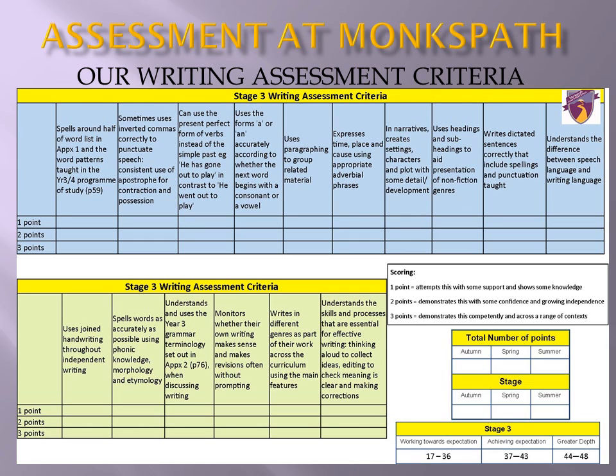Basic punctuation from the Year 2 curriculum — capital letters, full stops, exclamation marks, question marks, and commas for lists — should be securely applied in all writing. Pupils are also introduced to the use of apostrophes for contractions and the use of inverted commas for speech. They also need to be able to use different tenses confidently, 'a' and 'an' accurately, and a range of adverbial phrases for different effects. All writing should be organised into paragraphs, with the use of subheadings and other organisational features where appropriate. They should also be familiar with the use of dictionaries and thesauruses to help them edit and improve their language choice and spelling.